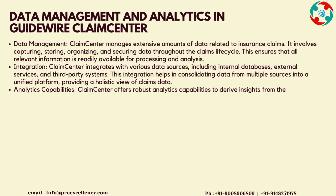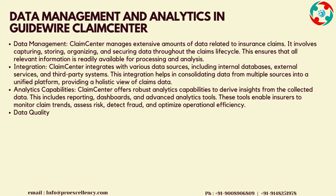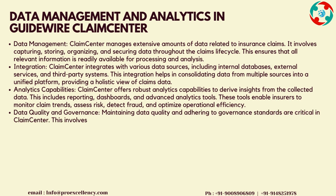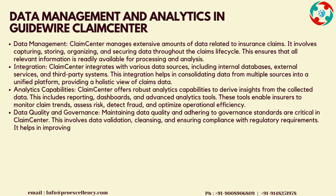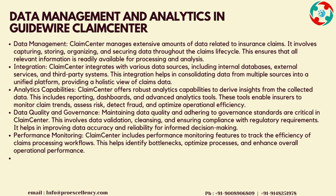Integration: Claims Center integrates with various data sources, including internal databases, external services, and third-party systems. This integration helps in consolidating data from multiple sources into a unified platform, providing a holistic view of claims data. Analytics capabilities: Claims Center offers robust analytics capabilities to derive insights from the collected data. This includes reporting, dashboards, and advanced analytics tools.